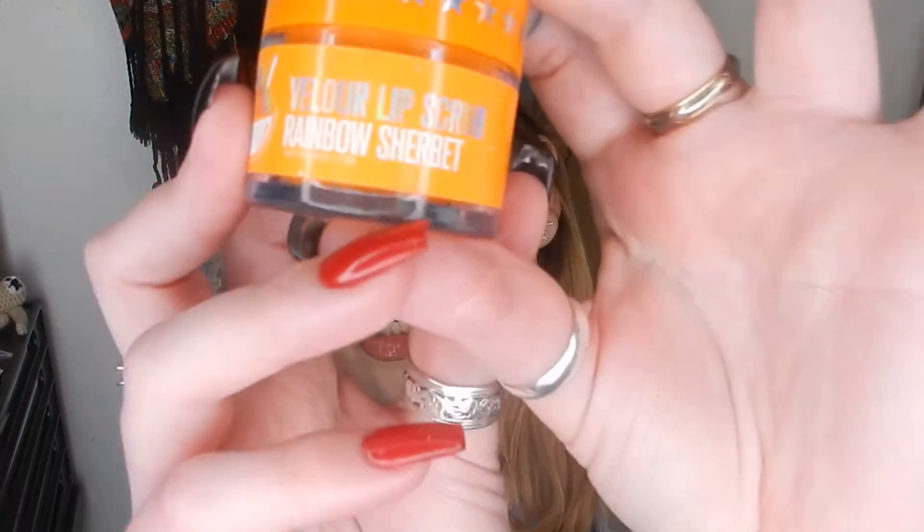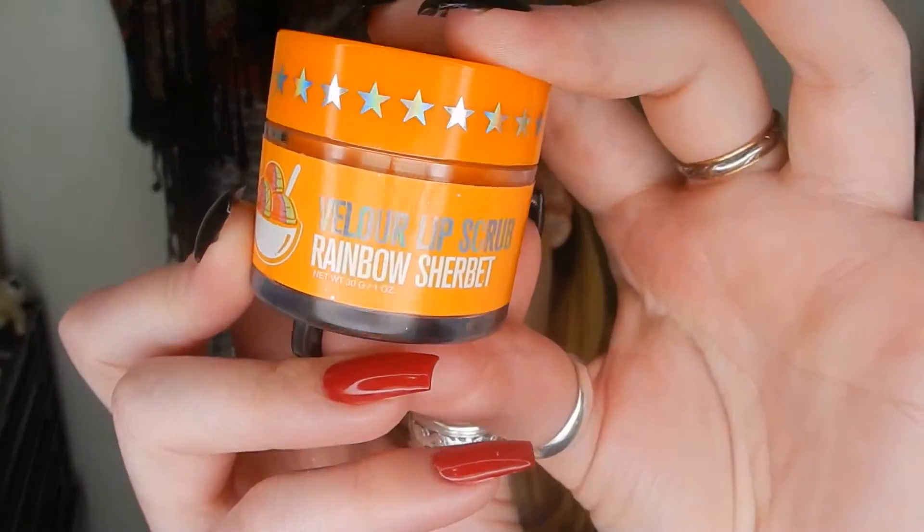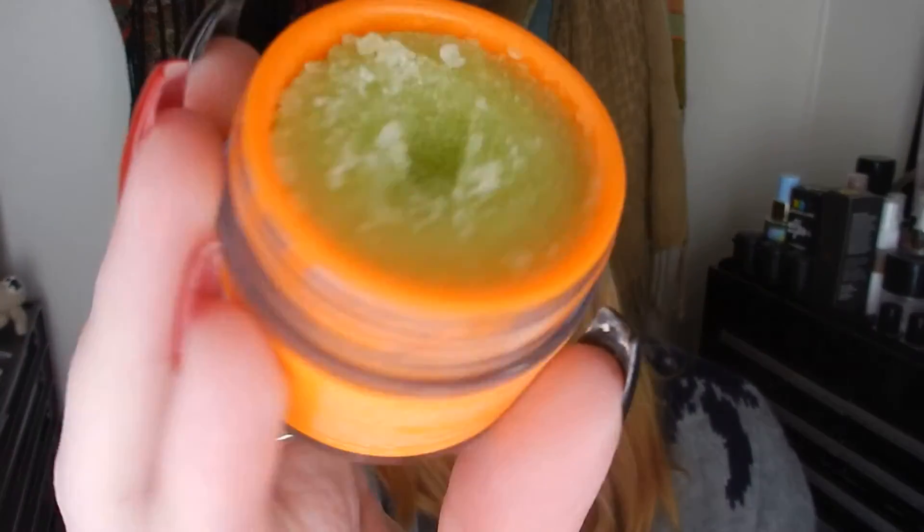Same with this one — this is a lip scrub from Jeffree Star. It's the Rainbow Sherbet from his summer range last year, so I thought, you know, summer. I have been using it — you can see I've dug in there. I've been really enjoying it. I love his lip scrubs, so this is not a difficult thing for me to use.